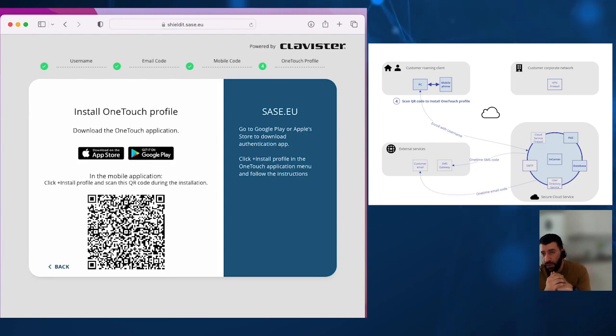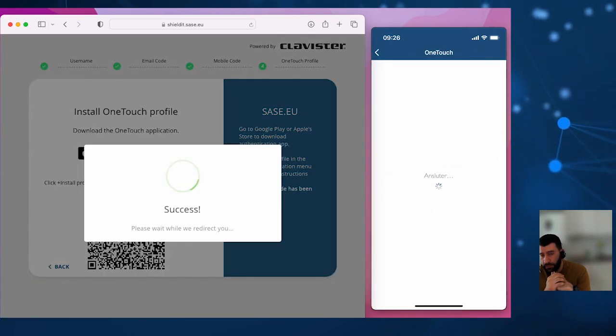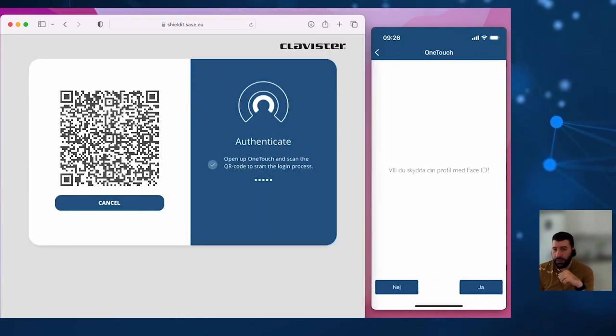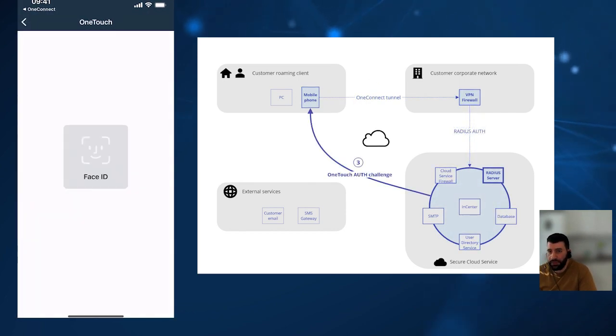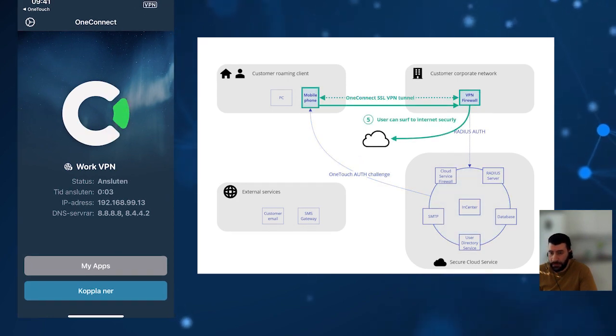The user scans the QR code with their cell phone OneTouch application to start installing their new OneTouch profile for their passwordless VPN service. Finally, users set up the OneTouch profile by creating a PIN code and then creating a biometric finger or face scan. The user then tries to start their OneConnect tunnel towards the corporate VPN firewall from their mobile phone and authenticates with OneTouch using installed biometrics — without any password involved. The OneConnect tunnel is now established.